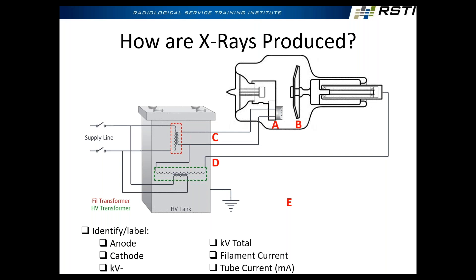Think about this — when the filament is lit up, there are electrons floating on and around that tungsten filament, just like a light bulb. That's your filament current. Nothing is going across from A to B without KV, though. KV is what's going to suck those electrons across and slam them into the anode.